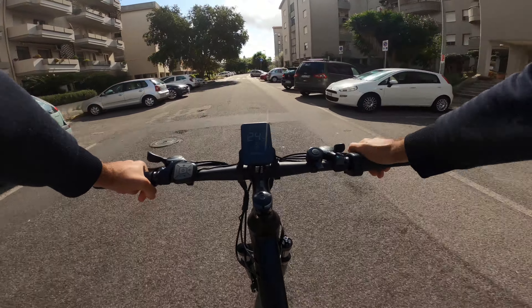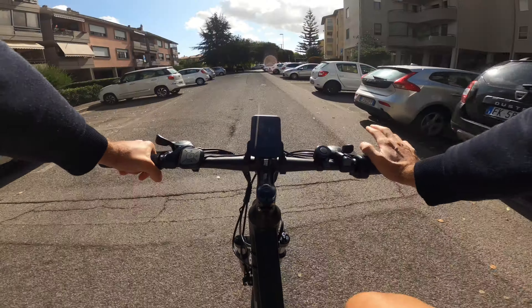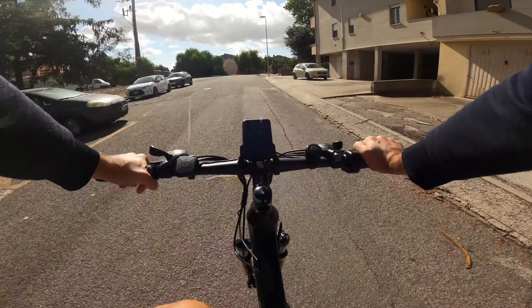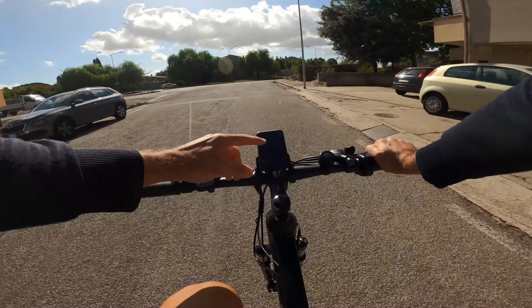Portandoci sulla terza corona si raggiunge un livello di pedalata ottimale: i rapporti sono ben calcolati con l'assistenza. Il display risulta bello facile da leggere sia sotto la luce piena del sole che in condizioni di scarsa luminosità ambientale.